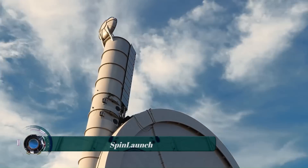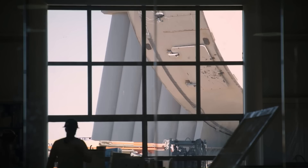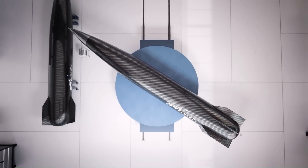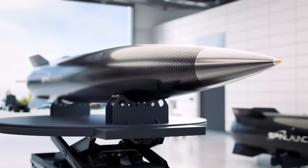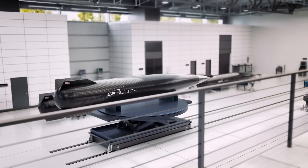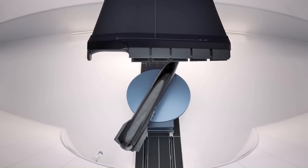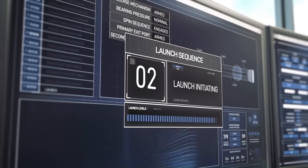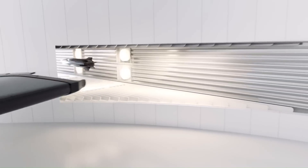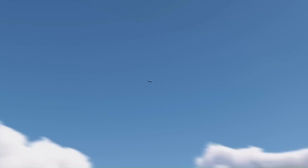SpinLaunch is a spaceflight technology company developing a kinetic energy space launch system that reduces dependency on traditional chemical rockets, with the goal of significantly lowering the cost of access to space while increasing launch frequency. The technology uses a vacuum-sealed centrifuge to spin a three-meter-long, one-meter-wide rocket to speeds of up to 7,700 kilometers per hour. The rocket then ignites its engines at an altitude of roughly 200,000 feet to reach orbital speed of 17,150 miles per hour.